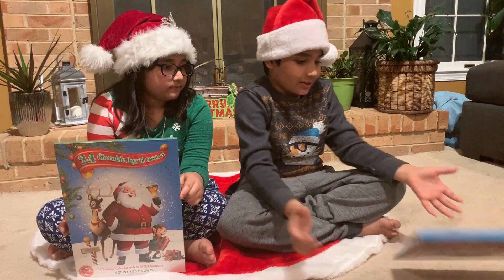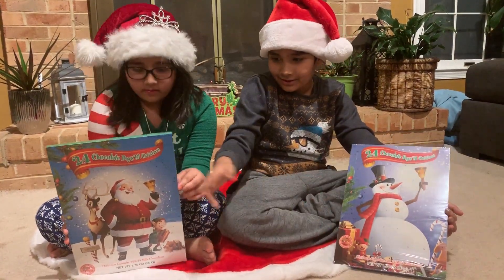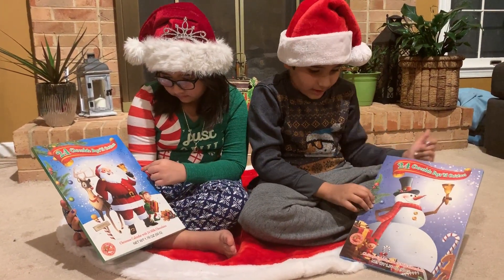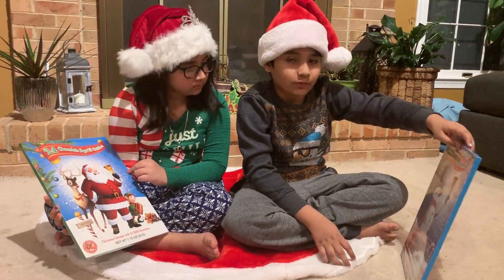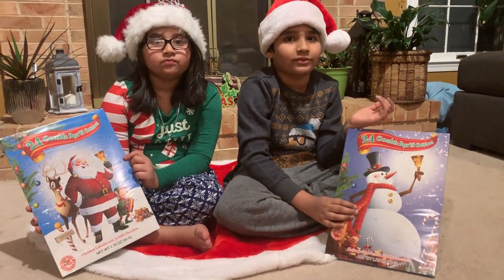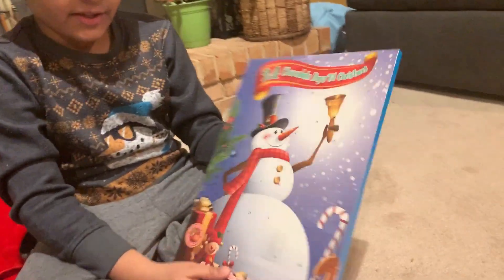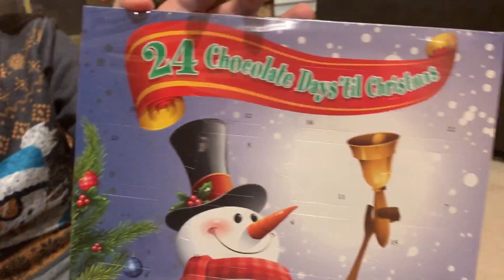Here's the front — I have a snowman eye, and my sister has Santa Claus with a bell. Once we eat it, we start the countdown, so every day we have to eat a chocolate until Christmas. This is our calendar.